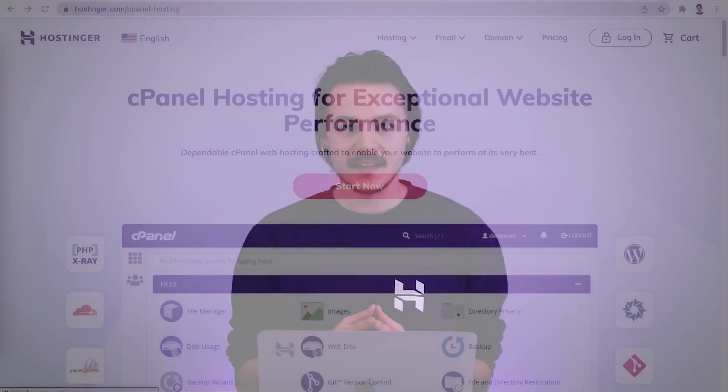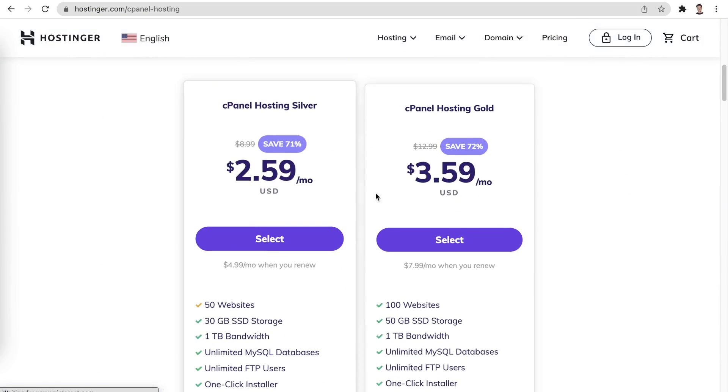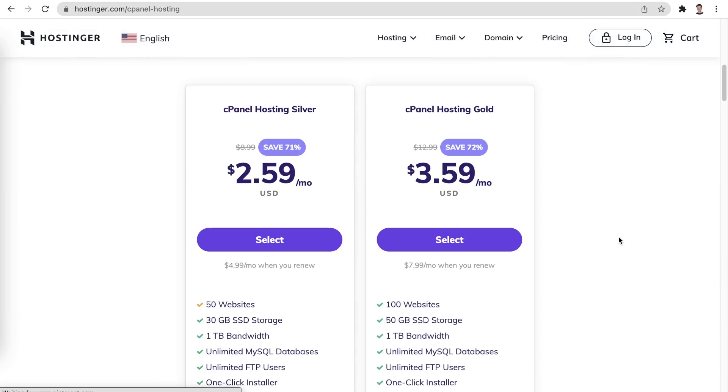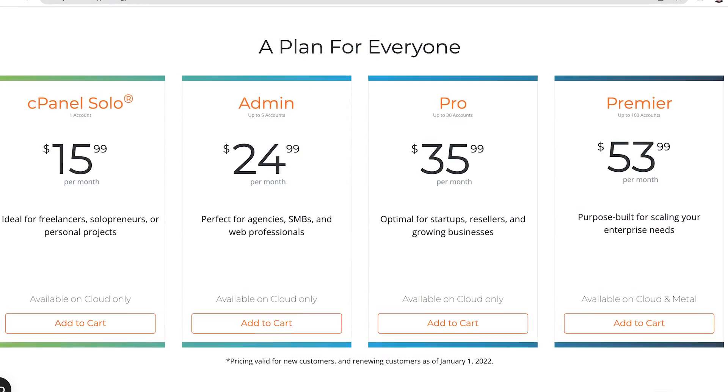Since Hpanel is developed by Hostinger, extreme care has been put into designing it for the smoothest user experience, although it is not the only option that you have when it comes to choosing how you interact with your hosting plan. Another such option would be cPanel. Hostinger's dedicated cPanel plans can be compared to shared hosting in terms of performance. You also have the option to set up cPanel on a VPS, although in that case you would need to purchase the cPanel license separately.